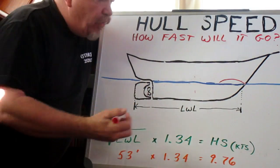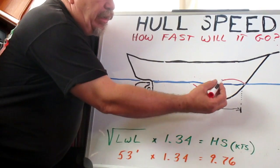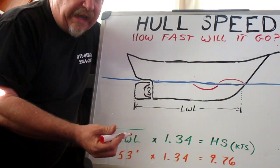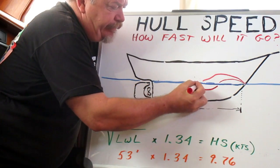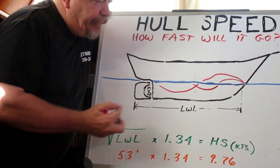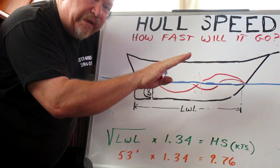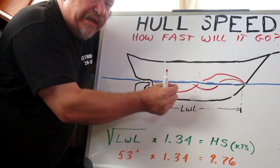Behind every bow wave, if you watch, if you go out and look, you'll find that there's a trough behind it. This bow wave and this trough get larger the faster the boat moves, because it has to shoulder aside more water — so it gets larger and it gets longer. When the bow wave gets large enough that this point here moves back to the center of the boat, the boat starts tipping backwards because it's trying to climb its own bow wave. That is hull speed.